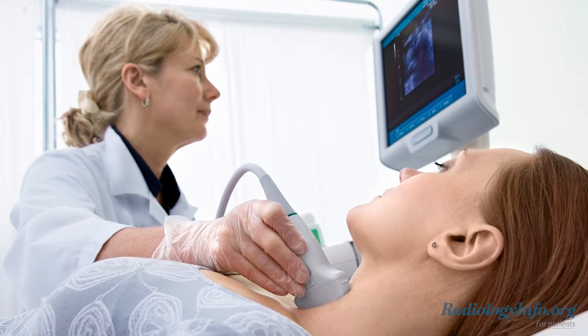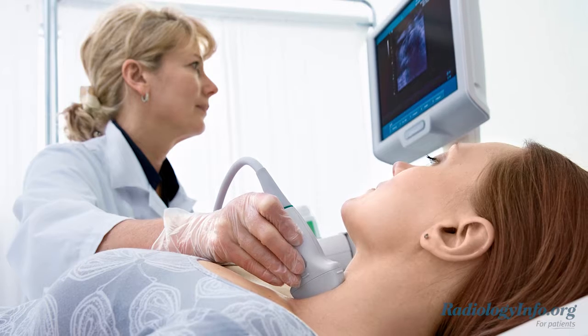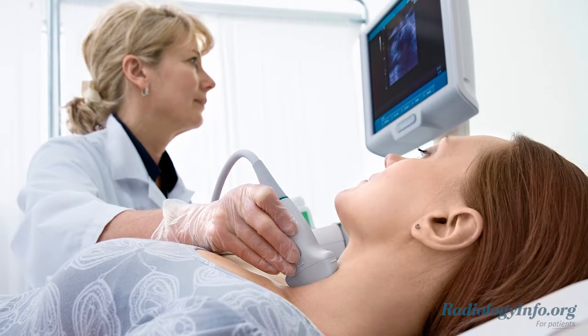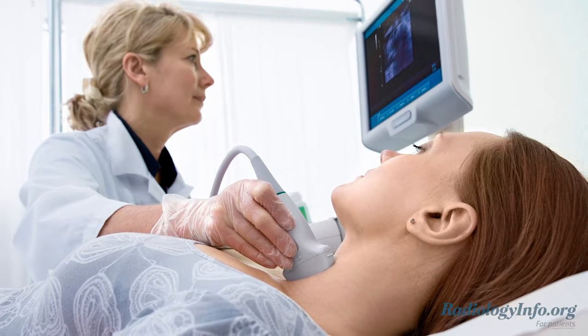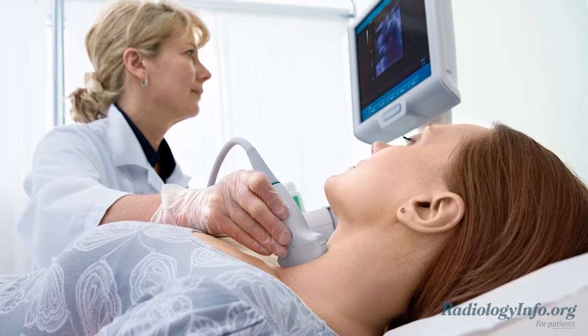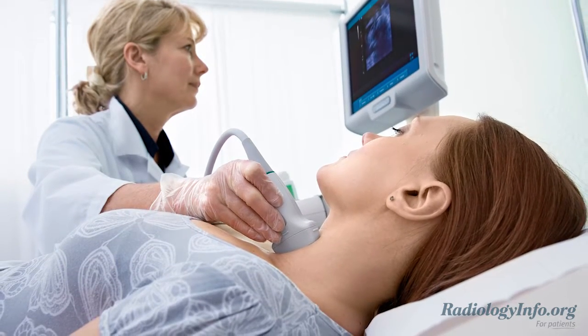Thyroid biopsy uses ultrasound imaging, also known as sonography, to help locate a nodule and remove tissue samples through a very thin needle. Sonography uses a probe or transducer to generate sound waves and produce pictures of the inside of your thyroid gland.